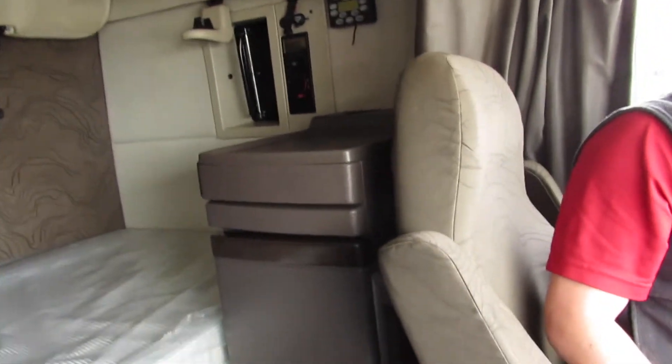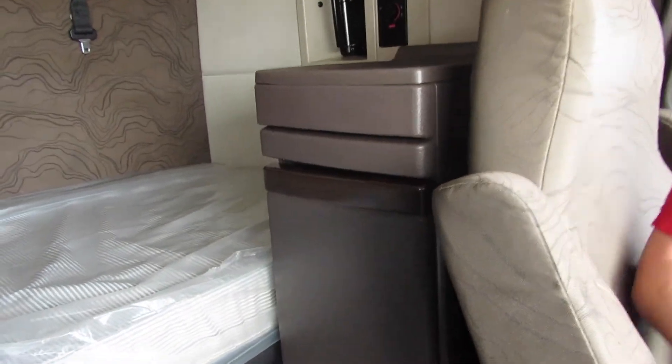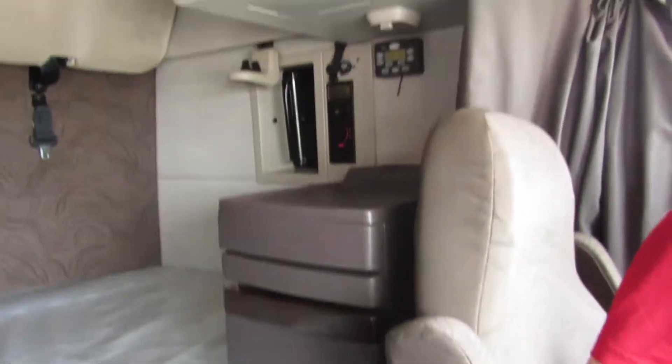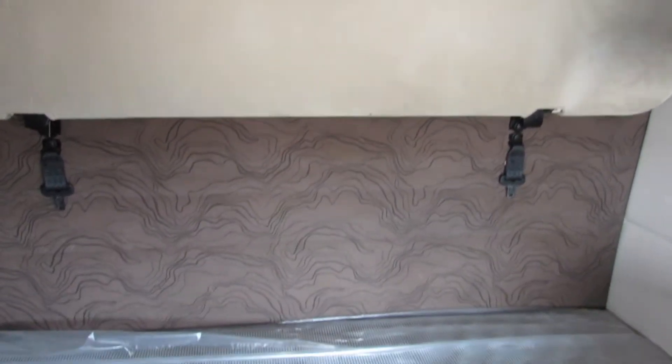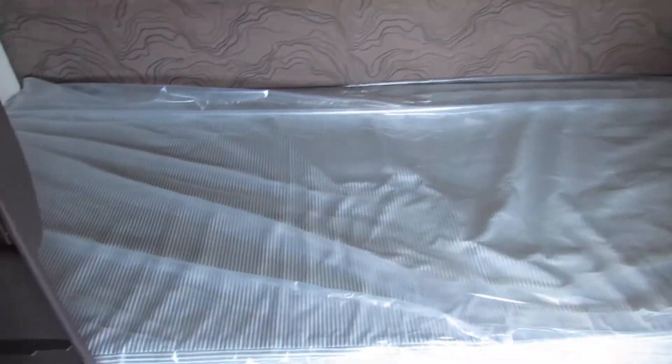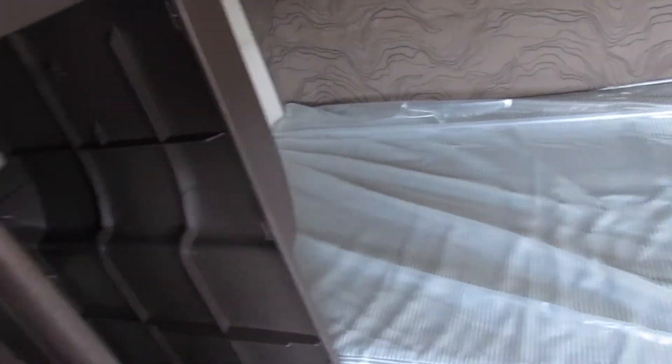Behind the driver's seat we have space for storage above and below. In the bunk space, your APU and entertainment center are all available at arm's reach. This is a double-bunk feature, so it's great for excess storage if you need it. To the left behind the passenger seat we have extra storage below for hanging, and we also have a TV mount with additional storage for dry goods and such.